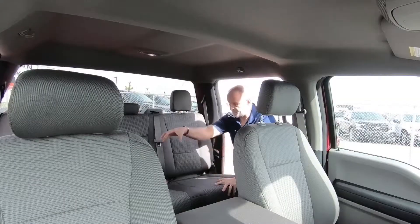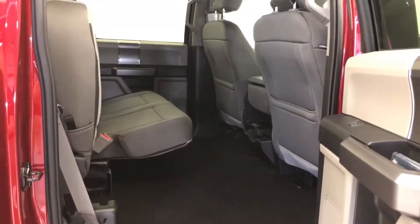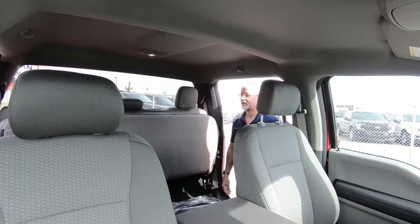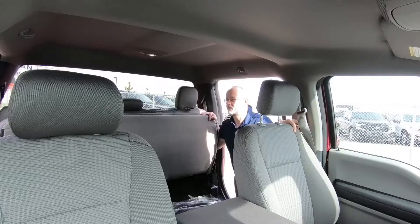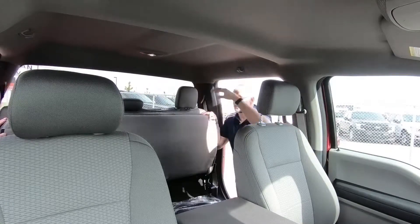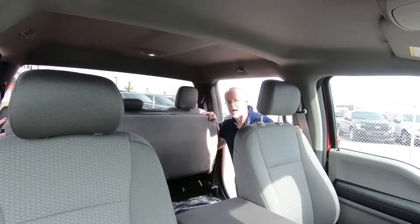Back here we have a 60-40 split rear seat. You can simply flip these up and you get a flat load floor with at least four feet of room — great if weather conditions aren't the greatest and you want to store something inside. There's also storage under the seat as you might need it.